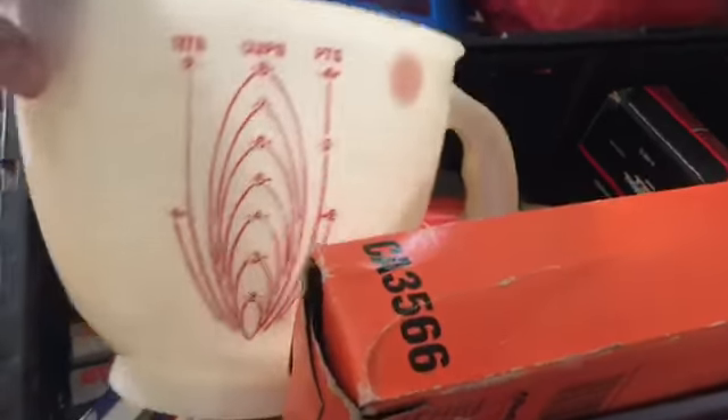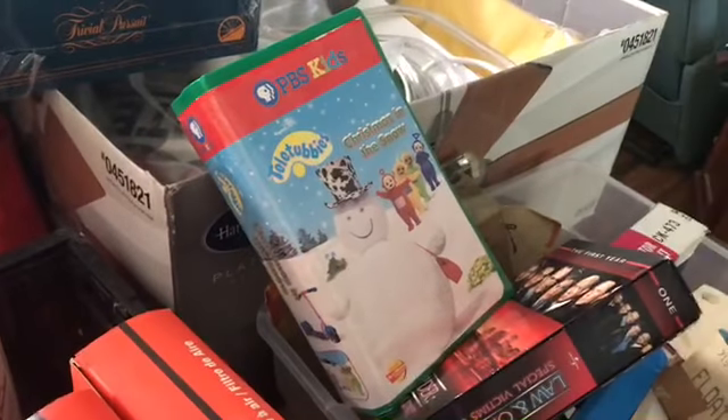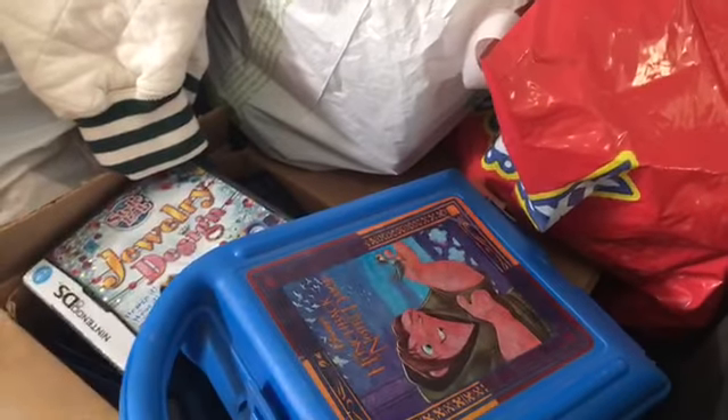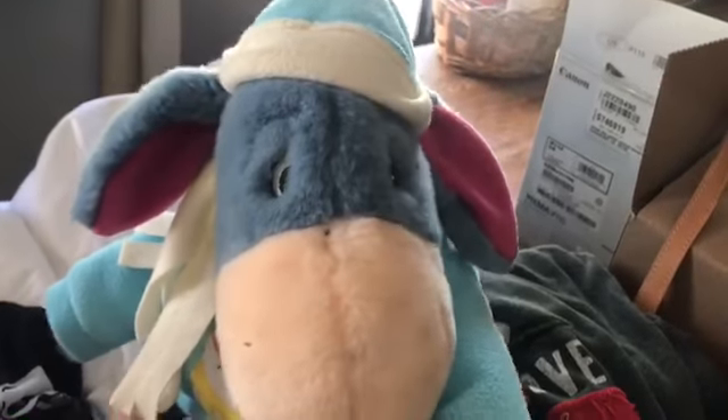Got some nice vintage Tupperware measuring cups. Teletubbies VHS tapes are apparently very popular. Here's a newer plastic Hunchback lunchbox that does have the thermos inside. Lots of clothes again, but everything — all the clothing — was like a quarter, 50 cents, a dollar. Got some really good brand name things. Here's a cute Eeyore that might go to my mom so she can put it in her resale booth.